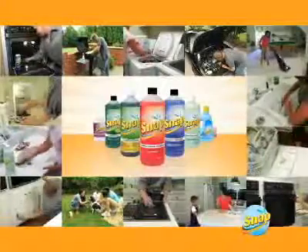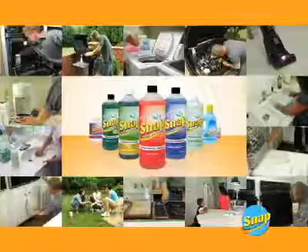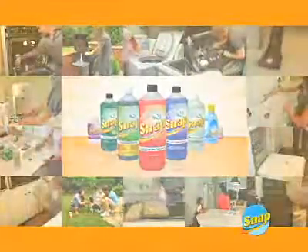Keeping your world clean doesn't have to mean using expensive and environmentally damaging cleaners. The world of Snap cuts down on clutter while providing concentrated formulas that accomplish any cleaning task with ease, at a fraction of the cost of other brands. You just can't beat it.